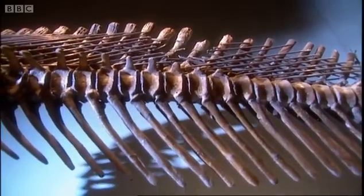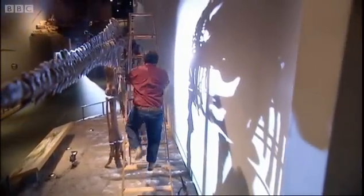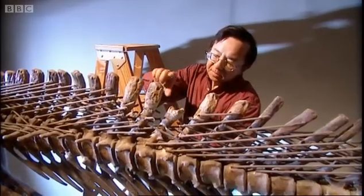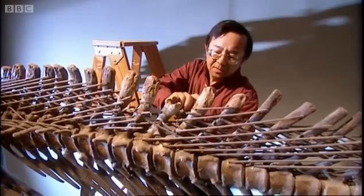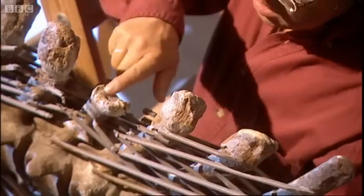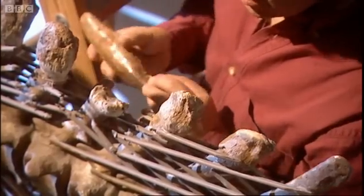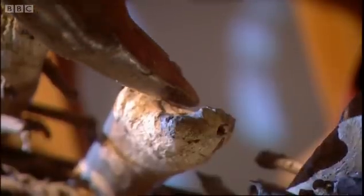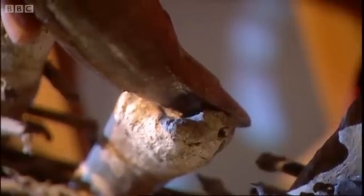There could be only one suspect, and Ken Carpenter had the weapon to prove it. We can see that almost a third of one of these spines is missing. There's some damage here, and actually a lot more damage on the back of this one as well. But it's this trough that's been cut through this bone that's most intriguing, because we can actually take the tooth of T-Rex and put it right in there — it just fits so perfectly.